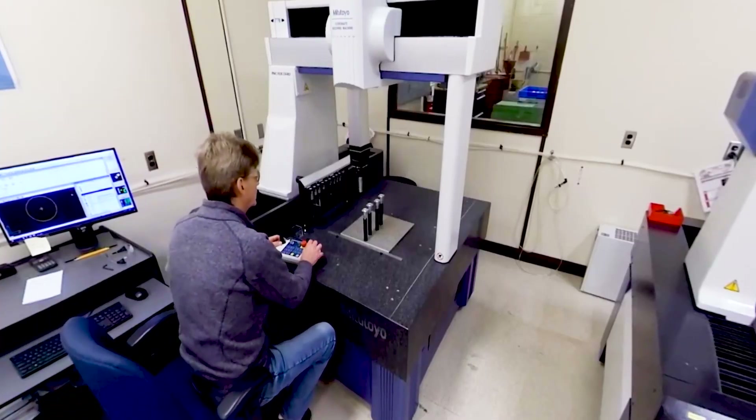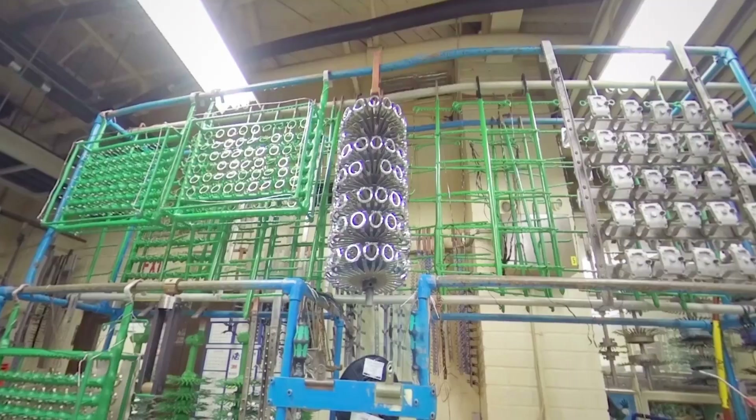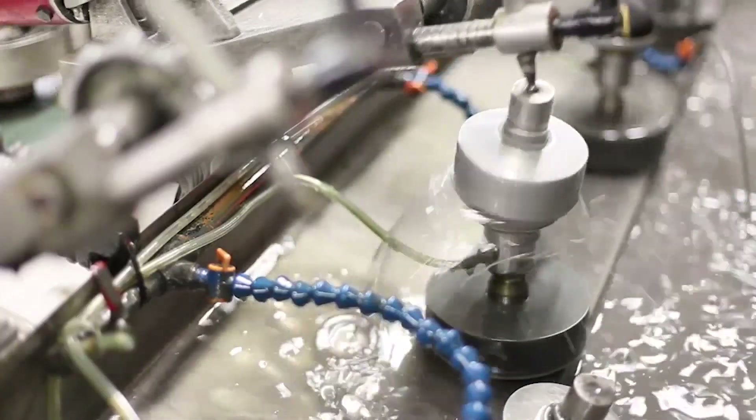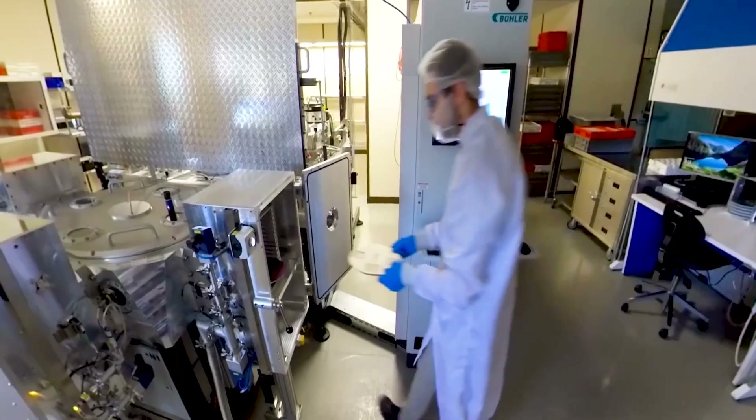It all comes together in one vertically aligned shop. Everything happens here, from beginning to end. So there's less risk, greater efficiency, with reduced cost.